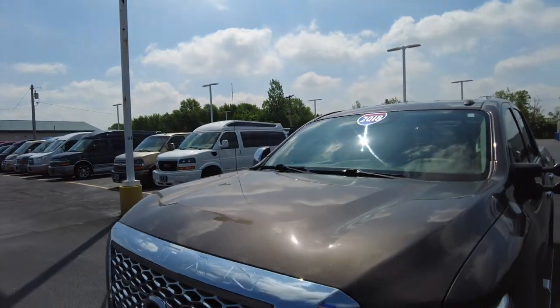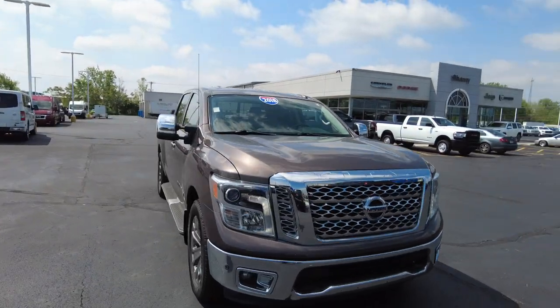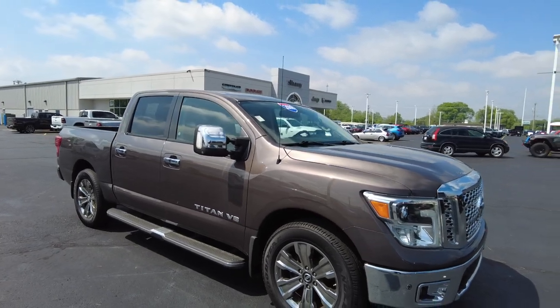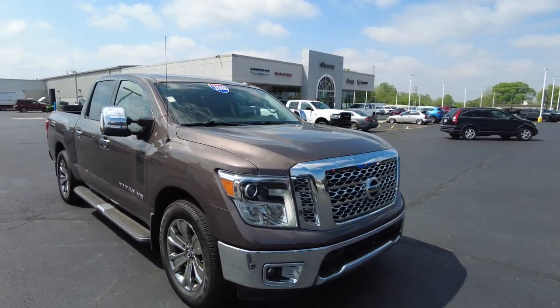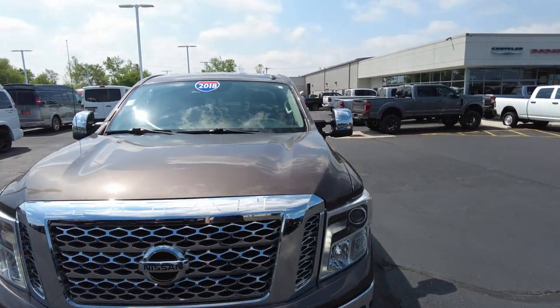Hey everyone, Mike Sherry here at Paul Sherry Used Cars. Behind me is a 2018 Nissan Titan. It's in the Java exterior color — really a cool color, definitely a metallic paint. It has the V8 in it, automatic transmission. I'm excited to show this vehicle to you today, so let's get started.